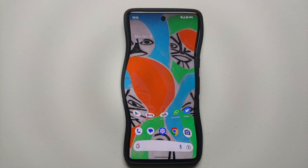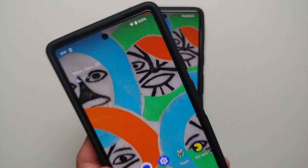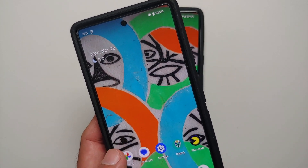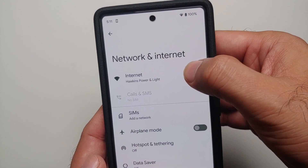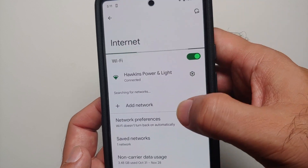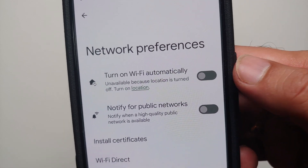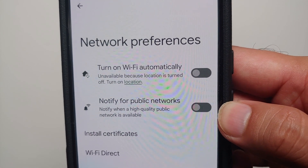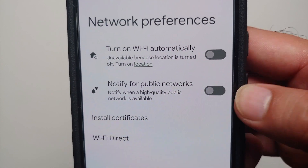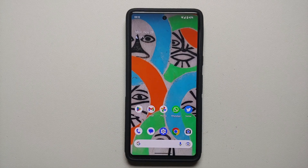Two other things you can do to fix idle drain on the Pixel 7 and Pixel 7 Pro: disable background activities. Go into Settings, then Network and Internet, then Internet, then Network Preferences, and disable these two toggles: 'Turn on Wi-Fi automatically' and 'Notify for public networks.' You do not want your phone scanning for public networks in the background if you don't intend to use them.